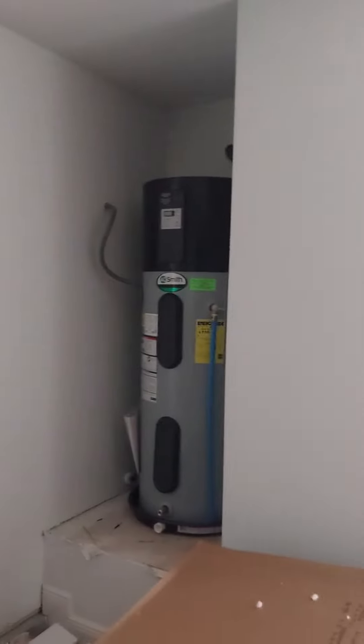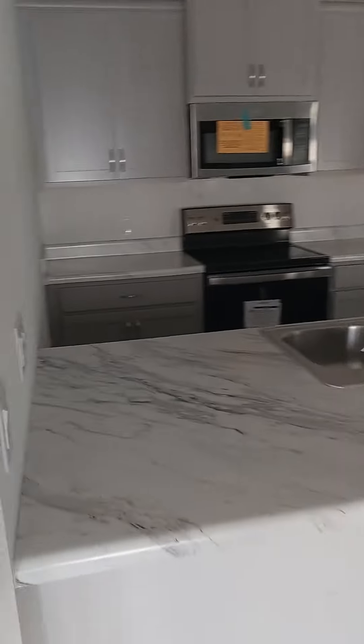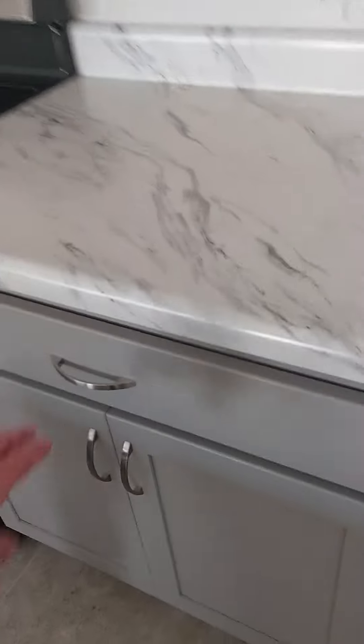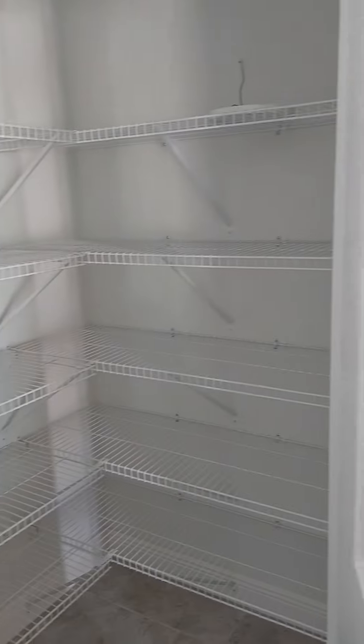I don't have any electricity yet, but you've got your water heater and your air conditioning. And your kitchen. Got your soft-close cabinets. Nice big pantry.